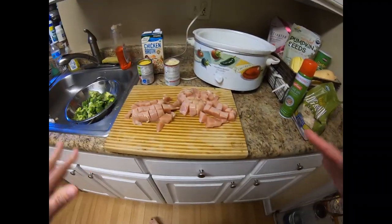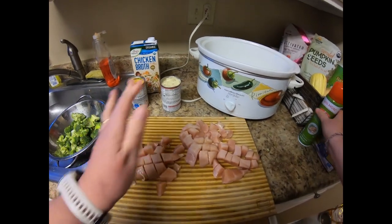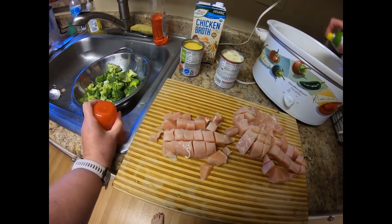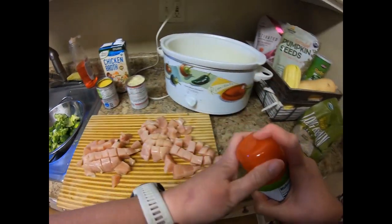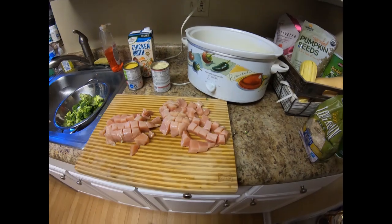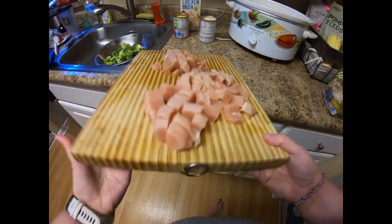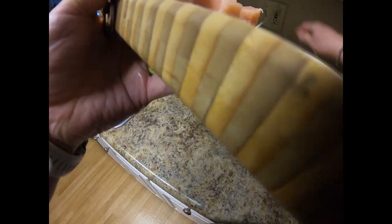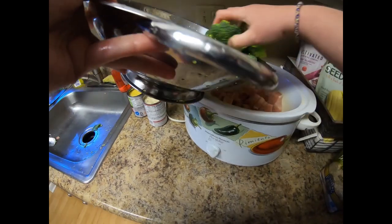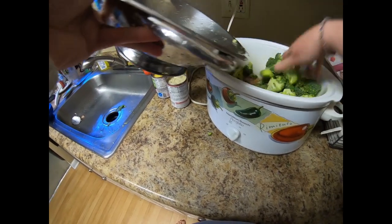Now that all of my ingredients are ready, we are going to put it all together. I'm going to start by spraying down my crockpot. You could use a liner — that is fine — however I don't have any so I'm going to spray mine to make cleanup a little bit easier. We're going to take our chicken and pop that into the crockpot, then take the broccoli I've cut up into pieces and pop that in as well.